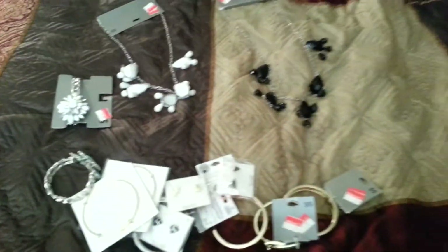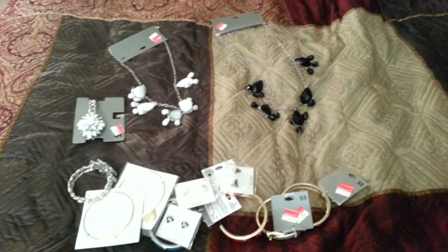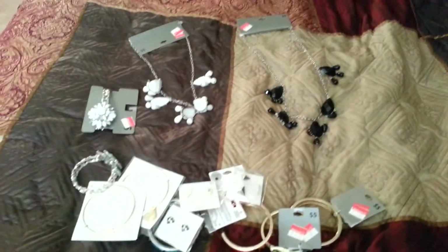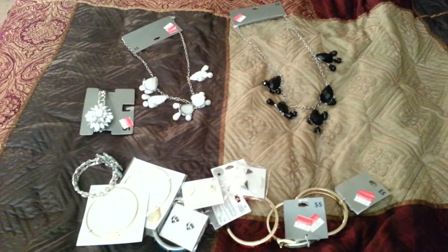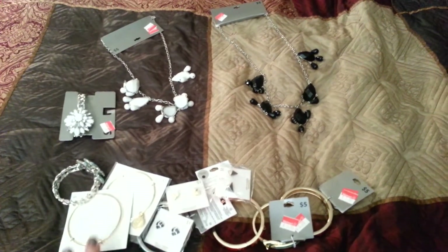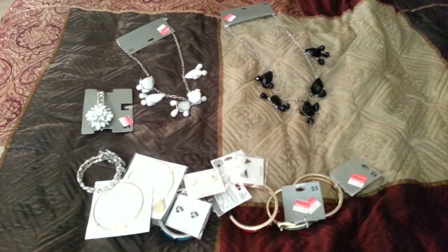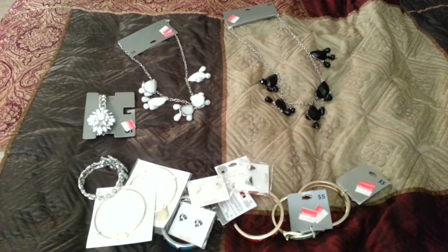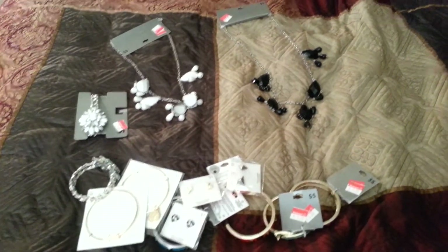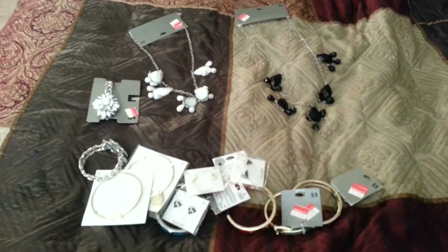That was my little short mini haul on Walmart clearance jewelry. I was so happy to find all this and glad I was able to pick up what I did. If you guys have a chance, go to your local Walmart and see — hopefully you'll find the same deal, or if it's still around. I will see you guys next time. Don't forget to subscribe and follow me on Instagram at itsadeal05.